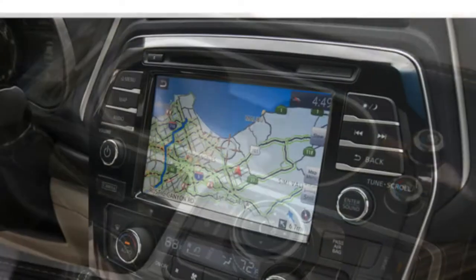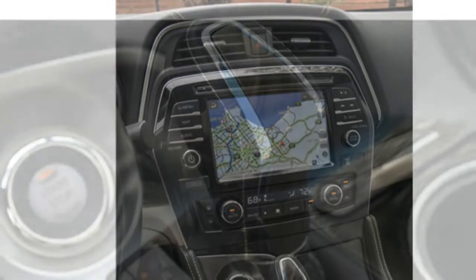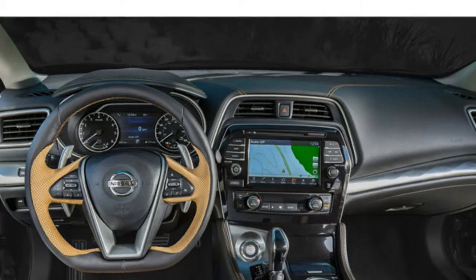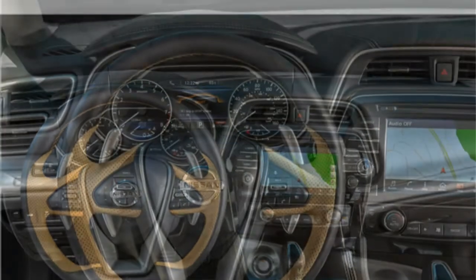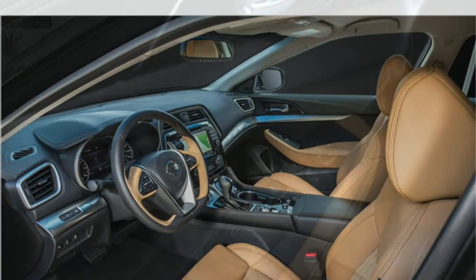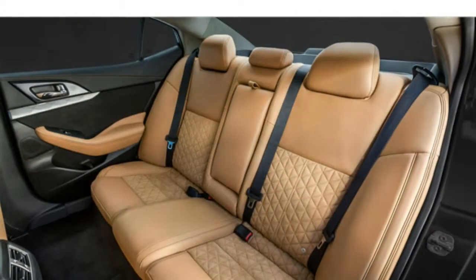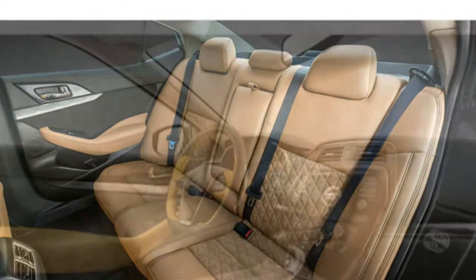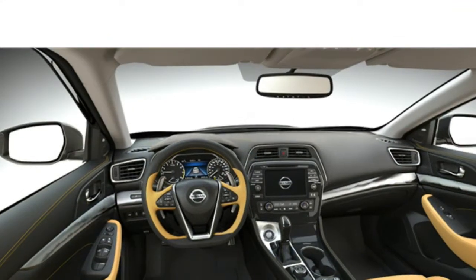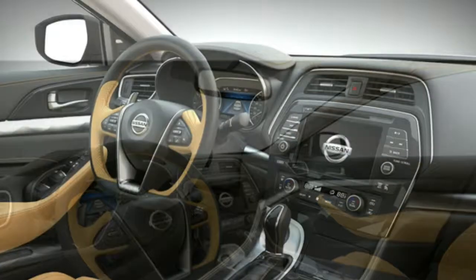The Nissan Connect system features an eight-speaker sound system, satellite radio, HD radio, Bluetooth, two USB ports, navigation, voice command recognition, and two display screens — an eight-inch touchscreen in the center of the dashboard and a seven-inch display in the gauge cluster. The infotainment system can be controlled with either the touchscreen, which recognizes smartphone-style gestures like swiping and pinching, or a control knob mounted on the center console. Available features include a dual-panel panoramic moonroof and an 11-speaker Bose sound system.